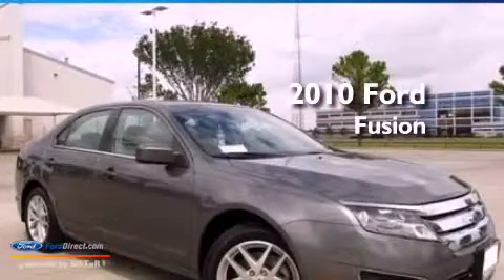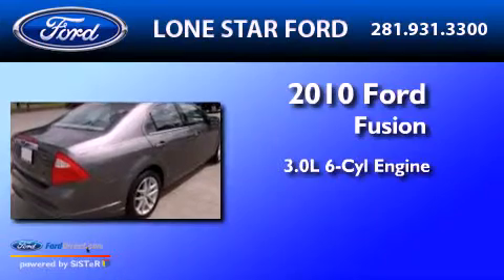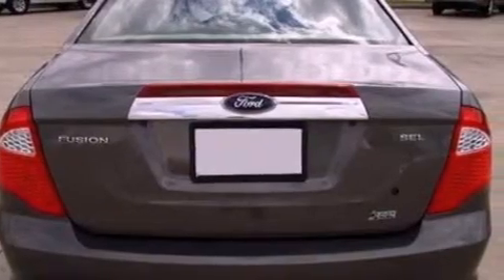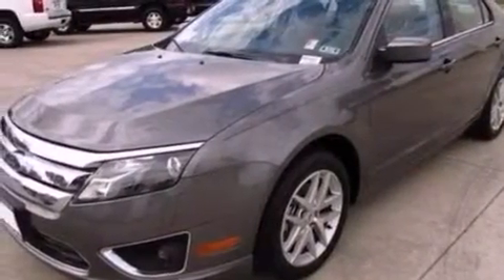This is a 2010 Ford Fusion. It features a 3.0-liter six-cylinder engine and an automatic transmission. Its top features include heated front seats, a low-tire pressure indicator, traction control and stability control systems, aluminum wheels, and satellite radio.